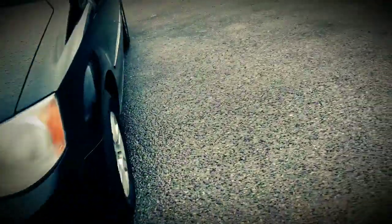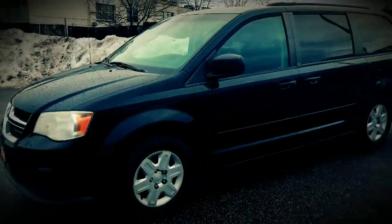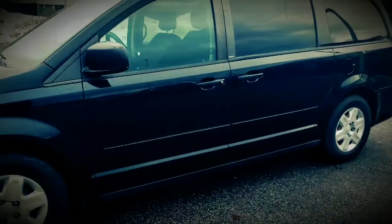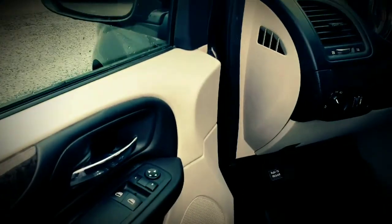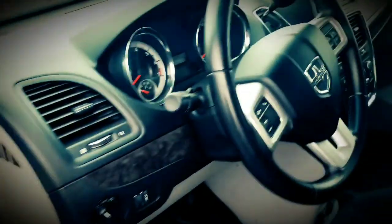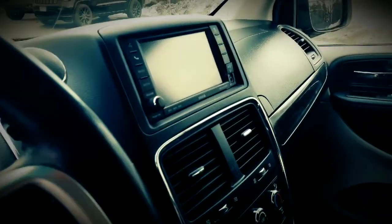A few minor scuffs as you can see — it's got some character, and that's built into the price accordingly in the marketplace. It does have a 3.6 V6 award-winning Pentastar engine, power windows, power locks, keyless entry, Bluetooth controls, as well as a touchscreen display.